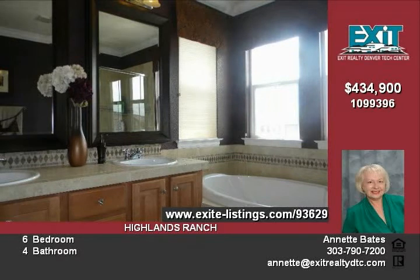Views! This gorgeous home offers mountain views and lush landscaping with an abundance of beautiful roses and trees. This home has everything and more.